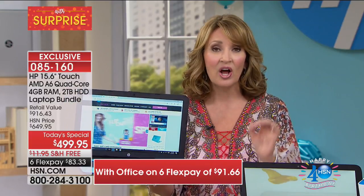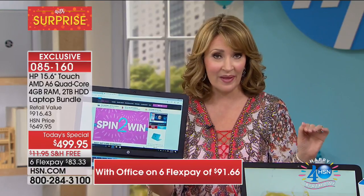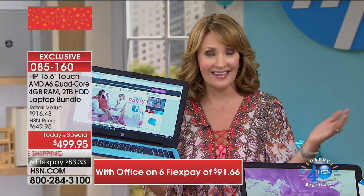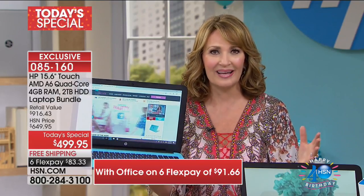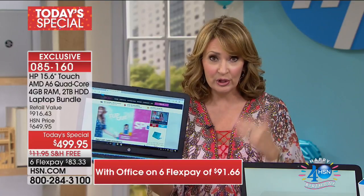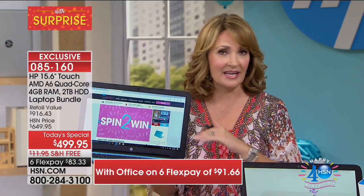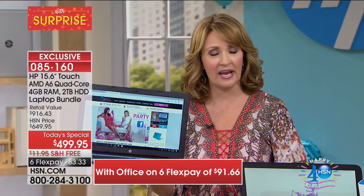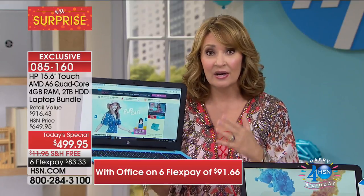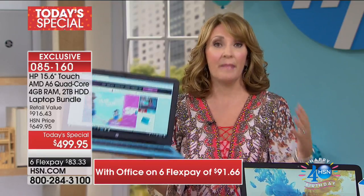It's our best value ever on a touchscreen computer — period. We have never been this low at $499. It's the HP name. This is the number one computer brand in the country, and they have been for years and years. Hewlett-Packard — they know their stuff. When it comes to computers, more people want this than any other brand. We're talking about the largest operating system, a full-size keyboard, the biggest memory we've ever put into a computer — a two terabyte. It's massive.